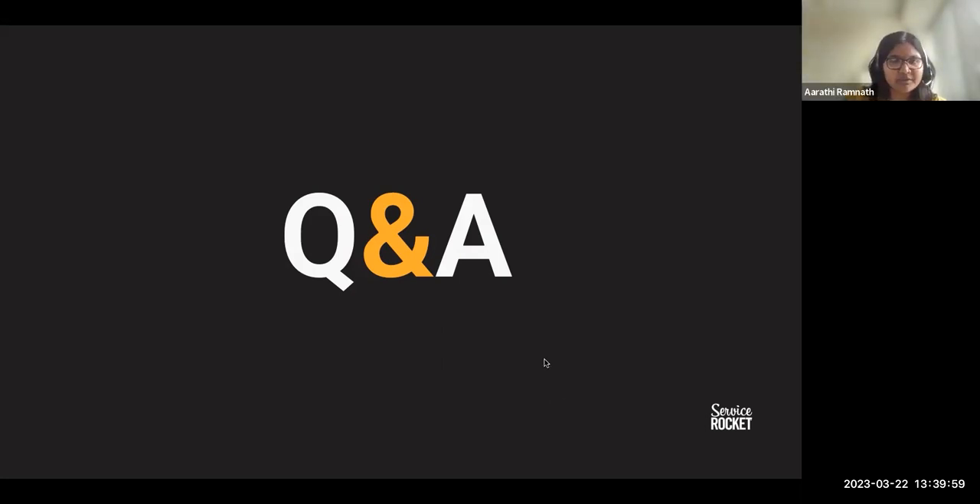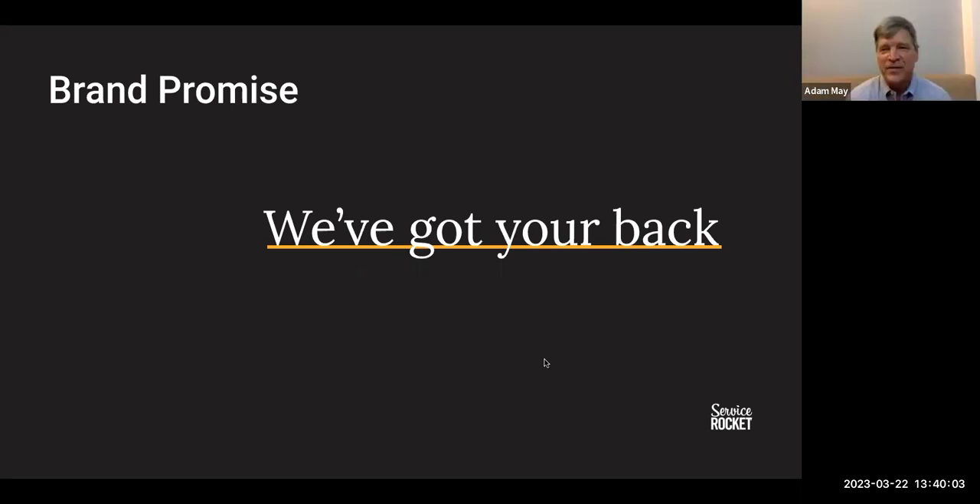Thank you. That was all the questions, Adam. Back to you. Once again, you have the contact information for our companies — we're at servicerocket.com. We gave you the QR codes at the beginning. Feel free to reach out to any of us — I'd love to keep the conversation going.